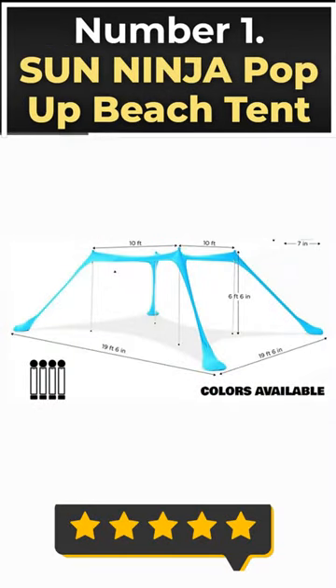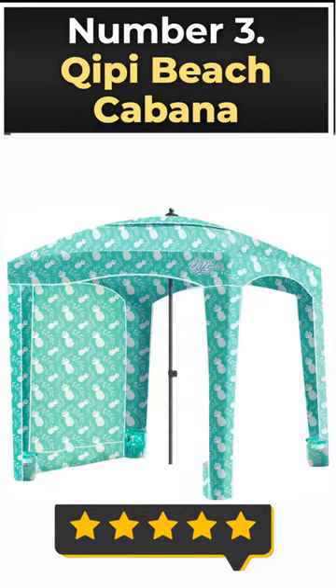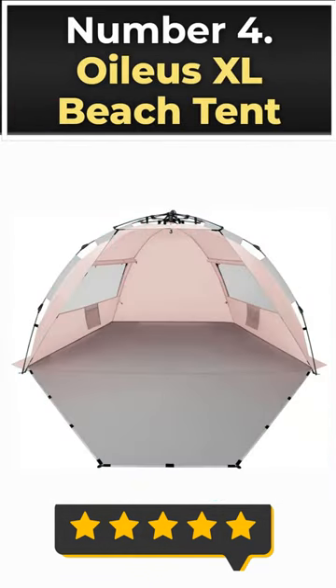Number 1: Sun Ninja Pop-Up Beach Tent. Number 2: White Fang Beach Tent. Number 3: Cheapy Beach Cabana. Number 4: Oilius XL Beach Tent.